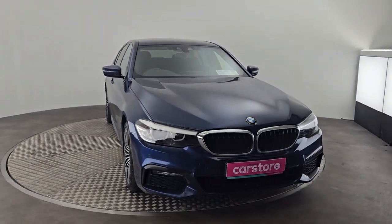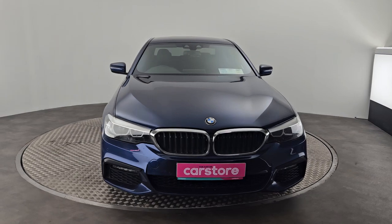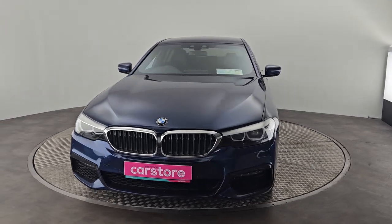Hi guys, Owen here from Kiri's Car Store in Cork. So I'm showing you our brand new into stock 2019 BMW 530e.